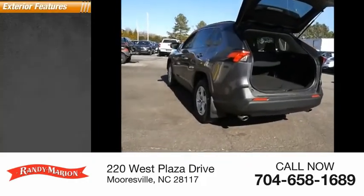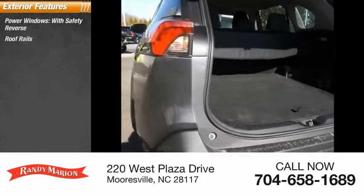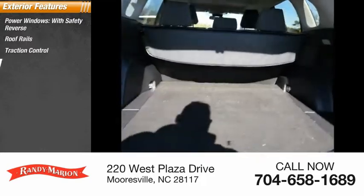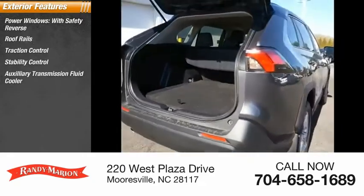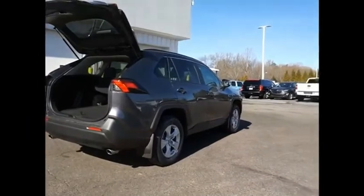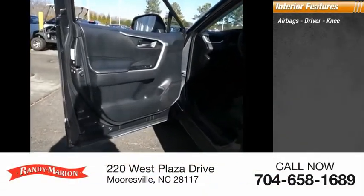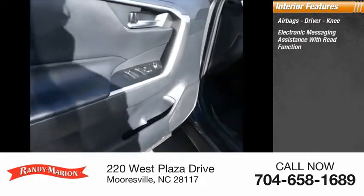Here are some of this vehicle's great options: power windows with safety reverse, roof rails, traction control, stability control, auxiliary transmission fluid cooler, all-lights braking assist, and power brakes. Inside you'll find airbags, driver knee airbag, and electronic messaging assistance with read function.